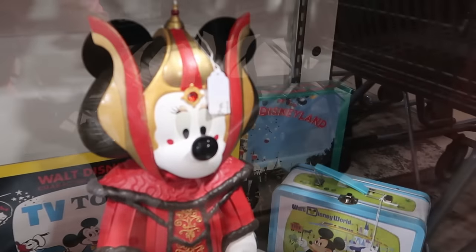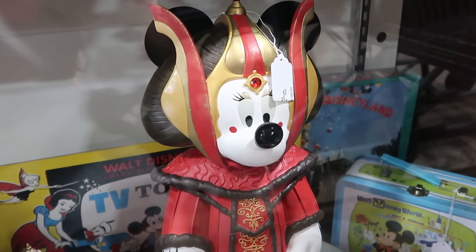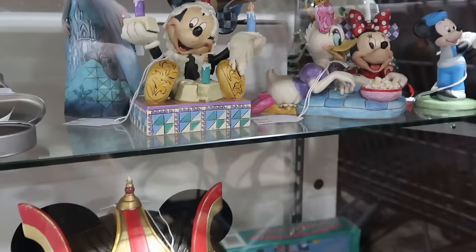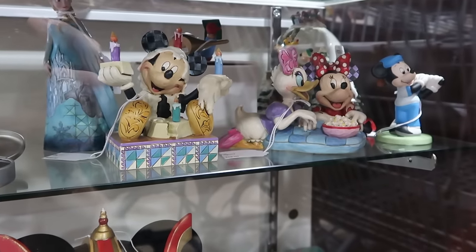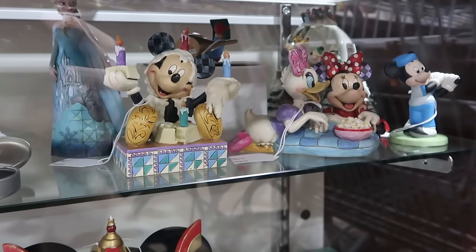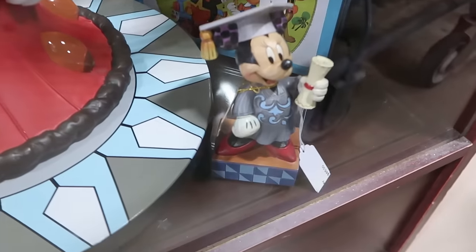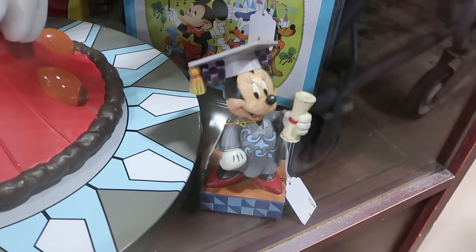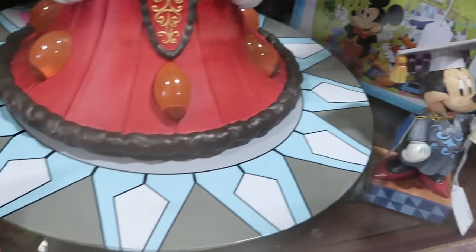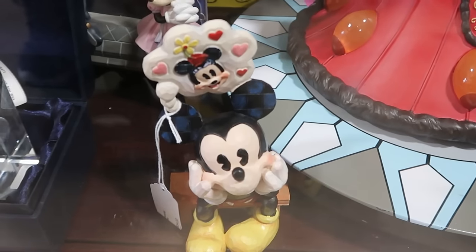How about this one of Minnie Mouse — $795 for that, but it is seriously everything. It looks like they're starting to get some Jim Shore pieces: a Mickey Mouse with birthday candles, Minnie and Daisy enjoying popcorn together, Minnie Mouse with her graduation cap, and Mickey dreaming of Minnie with hearts and a little cloud on top.